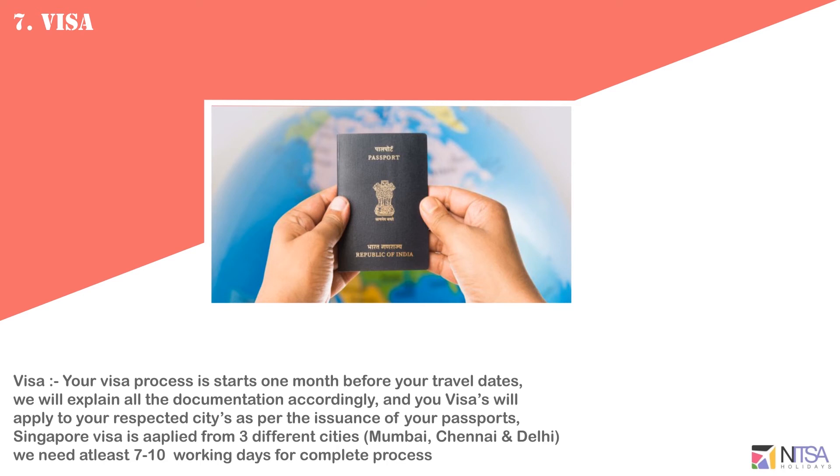Your visa process starts 1 month before your travel date. We will explain all the documents accordingly. Your visa will be applied in your respective city as per the issuance of your passport. Singapore visas are applied from 3 different cities: Mumbai, Chennai, and Delhi. We need at least 7-10 working days for the complete process.